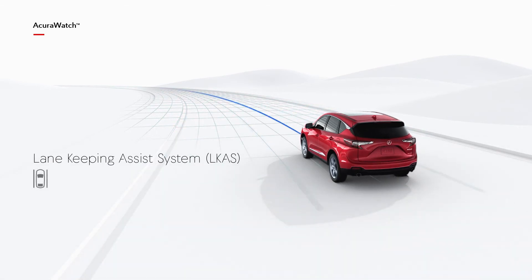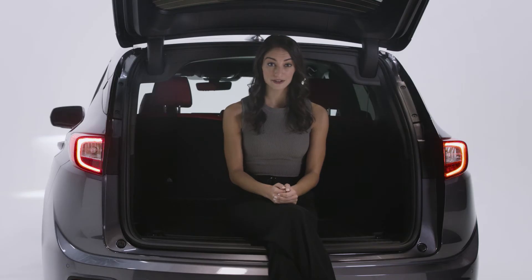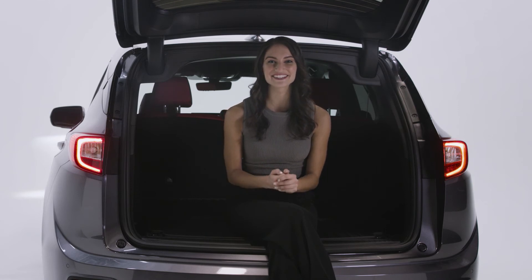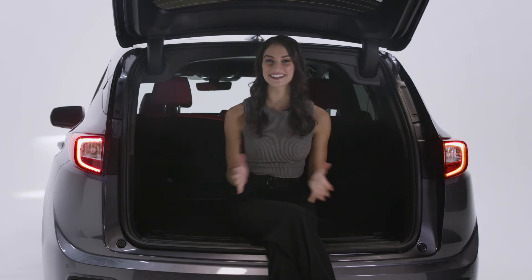Finally, there's lane keep assist. If at any point your RDX begins to drift without signaling, the steering will adjust to bring you back to the center of your lane. Acura Watch is one of the most comprehensive suites of safety features available today, and you can find it in every new Acura RDX.